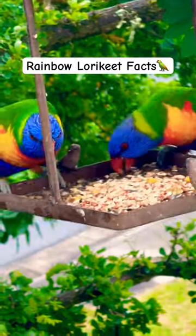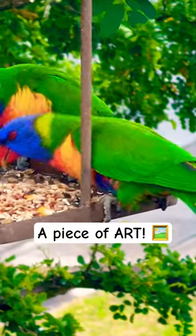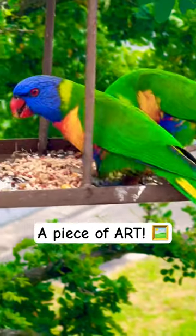One thing that makes the rainbow lorikeet so amazing to look at is that you can see colors like red, blue, yellow, and green on the same body. By mixing colors in this way, it gives one the impression of looking at a piece of art.